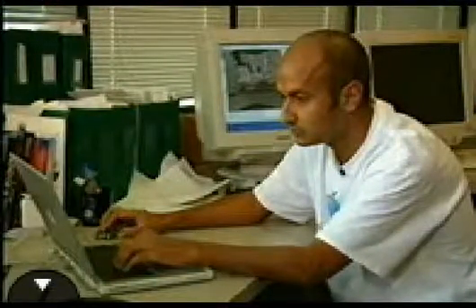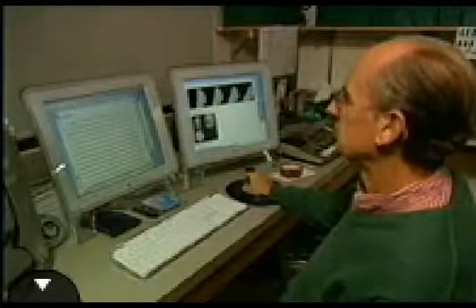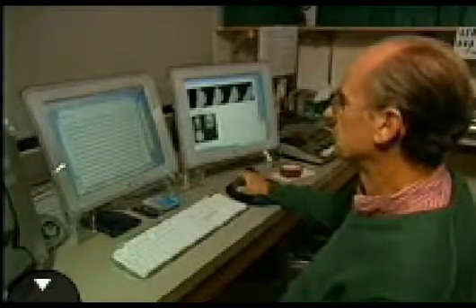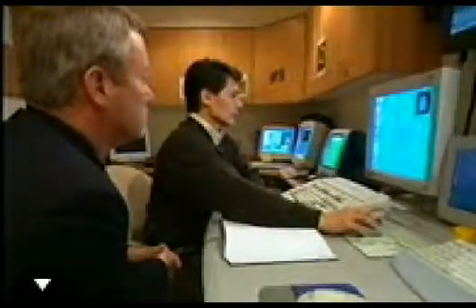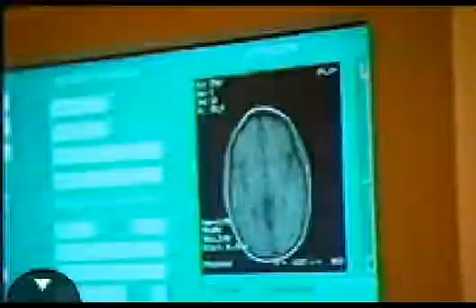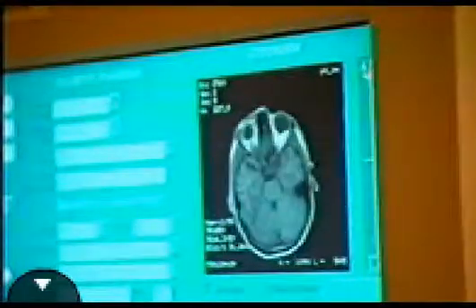Purvis and his team are further testing the theory that visual perception is a learned phenomenon by seeing if a computer can learn the same behavior. But while Purvis pursues a top-down approach investigating the outcome of visual perception, See still sees great value in looking at the problem from the bottom up at the same time. He's experimenting with magnetic resonance imaging.